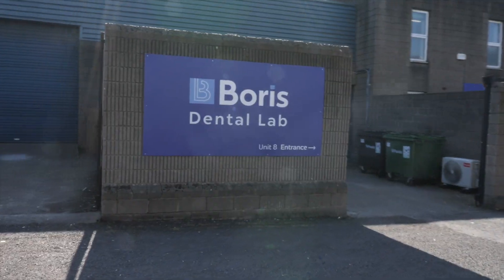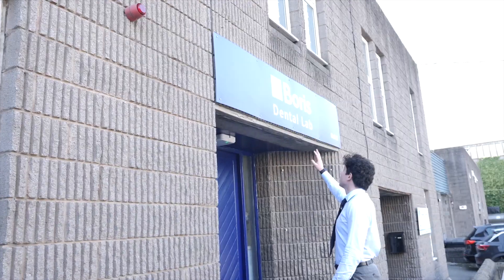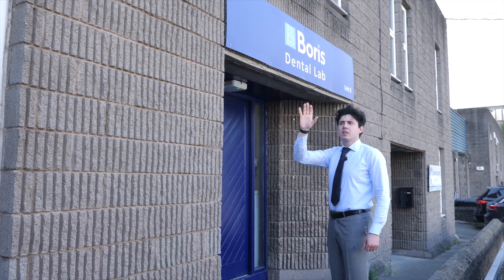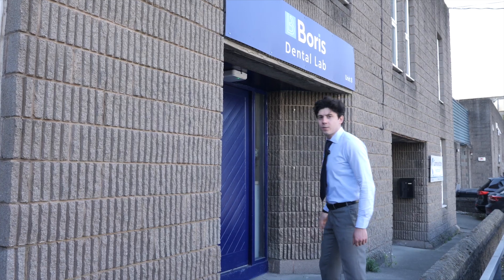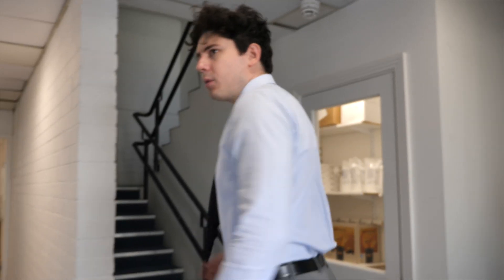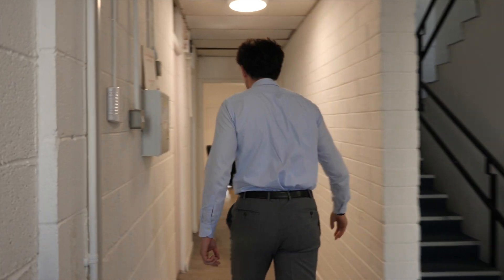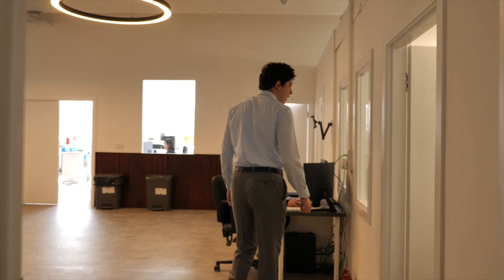For our patients, we've got a separate entrance. You'll see Boris Dental Lab has multiple entrances for equipment and storage, but patients will go through unit eight, which is right here. Come on inside. Firstly, we've got some minor storage, and then straight ahead there are some bathrooms. The first room is a 3D printing room.